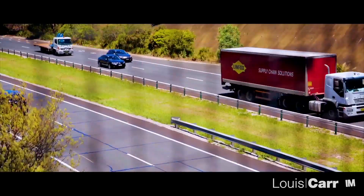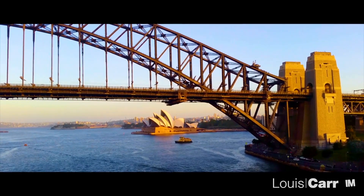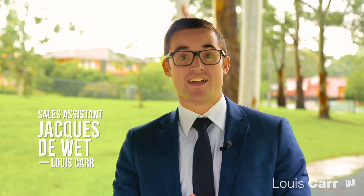At only a 30 minute drive from the city, Cherry Brook also has lots to offer for commuters. As you can see, it's a great property in an ideal location. I'm Jacques from Louie Carr and I look forward to seeing you at The Open Home.